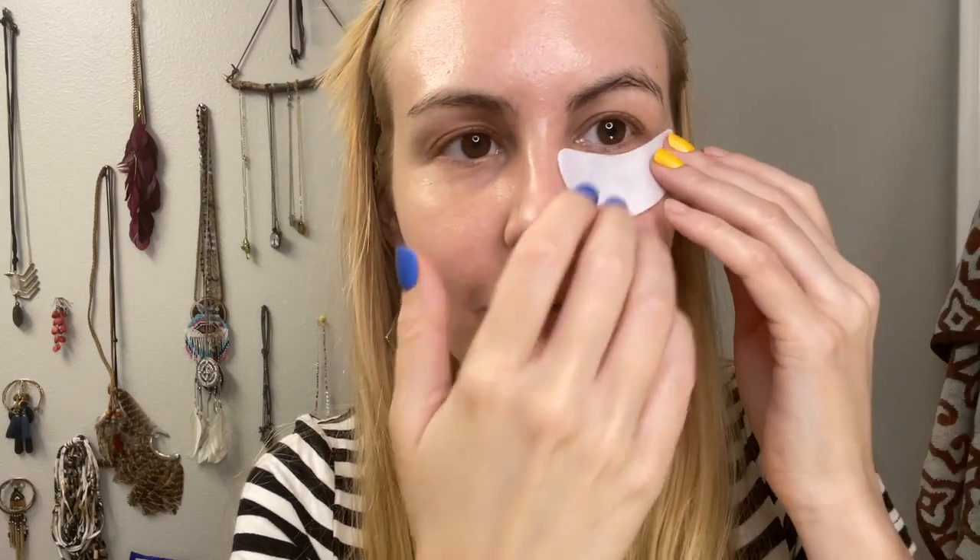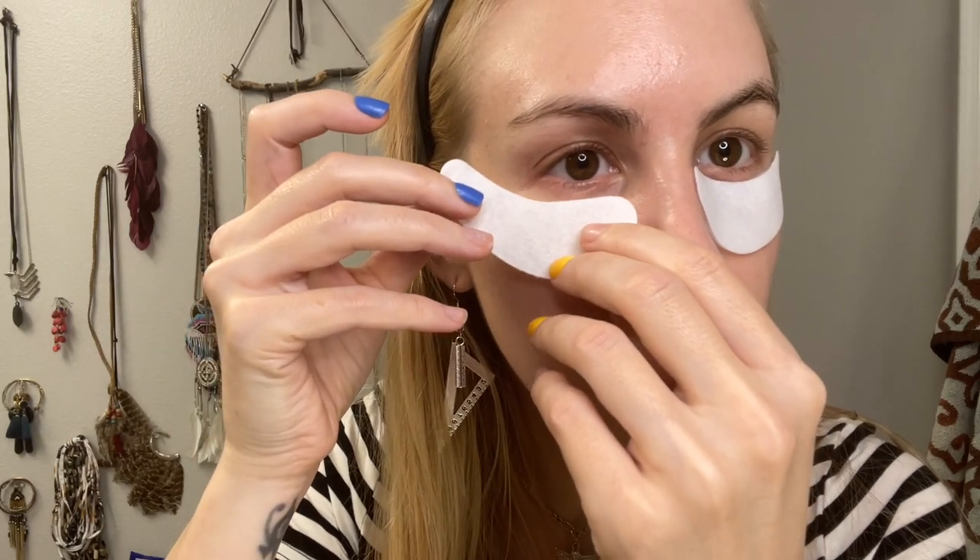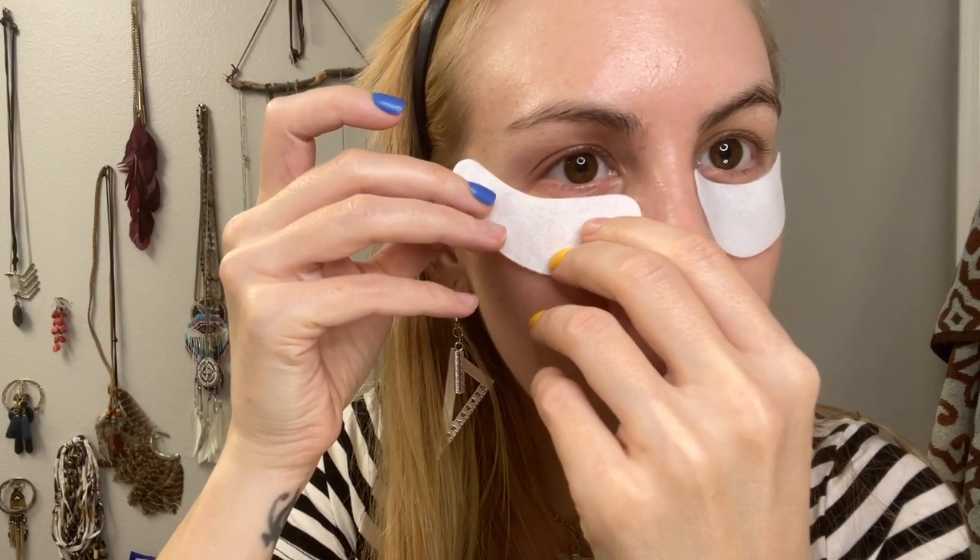It sticks on really well. Here's mask number two. These stick on really well. I am off to hang out for four to six hours. I will see you soon.